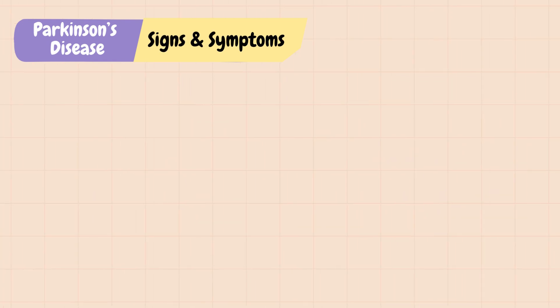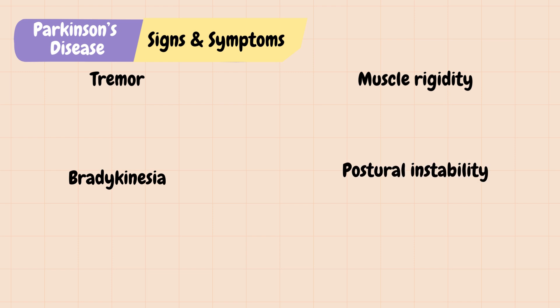There are four classic Parkinson's symptoms: tremor, muscle rigidity, bradykinesia, and postural instability. For patients to be diagnosed with Parkinson's, they have to have at least two of these symptoms, and these symptoms typically begin on one side and become bilateral as the disease progresses.